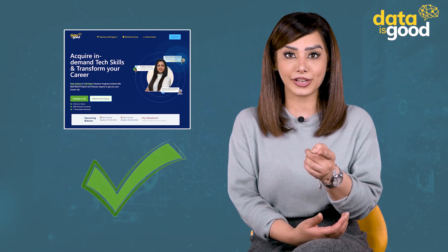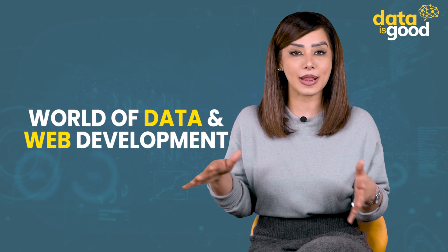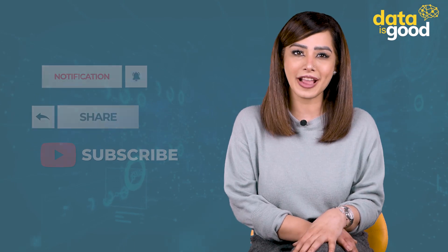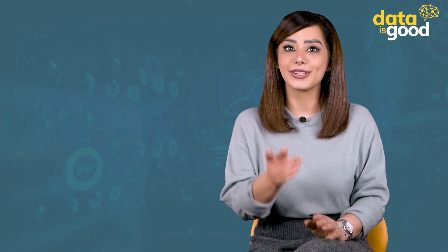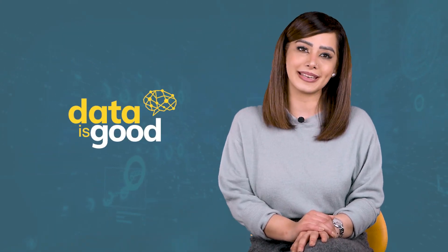Check out our website for more details on available programs. I hope this was good enough to get you excited about a career in the world of data and web development. Do not forget to like, share, and subscribe to our channel. You'll find our Facebook and Instagram page links in the description — we upload new content every day, so make sure to follow us there too. This is Aditi signing off. Goodbye and take care.